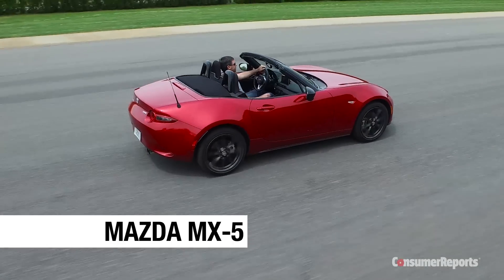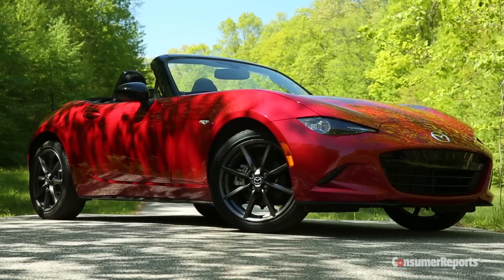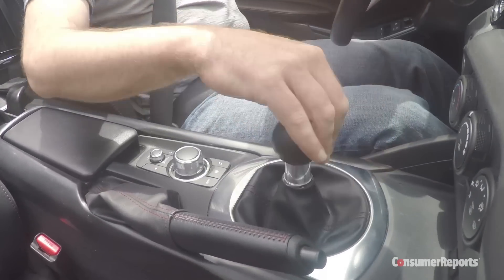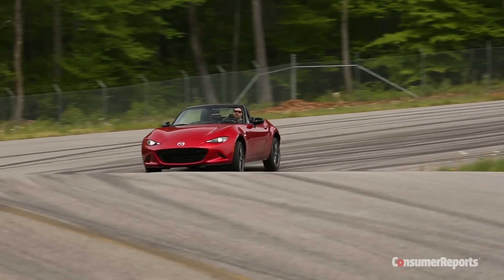You're not going to find more fun per dollar than the Mazda MX-5 Miata, our pick for top sports car under $40,000. Sharp handling, quick steering, and a precise six-speed manual shifter make it a blast to drive. But the Miata is responsible fun too, with a commendable 34 miles per gallon and Mazda's above-average reliability.